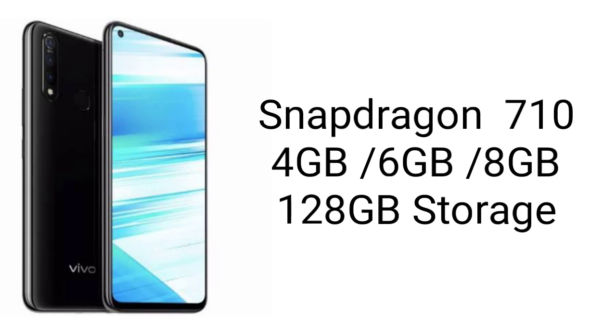Coming to its performance, this phone will be powered by the Snapdragon 710 chipset coupled with 8GB of RAM. A 6GB variant will also be available.